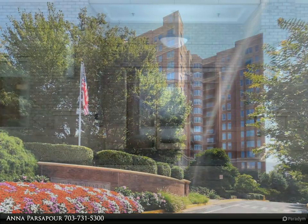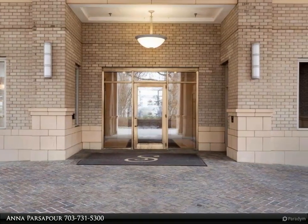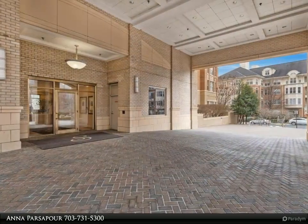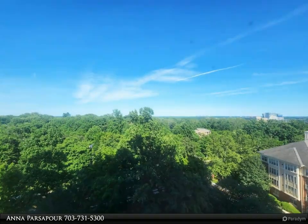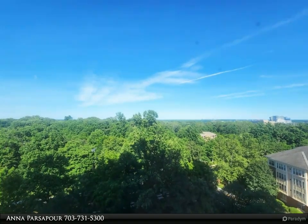The master suite features two walk-in closets and a ceiling fan. The master bath has an oversized soaking tub and separate shower. Washer and dryer in unit. The condo fee includes secure access, a concierge, elevators, social room, outdoor pool, gym, party room, and meeting room.